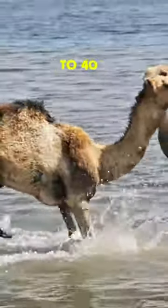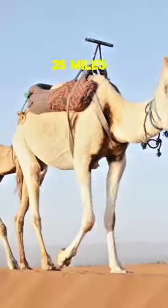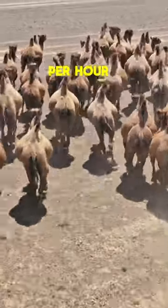They can drink up to 40 gallons of water at once and carry up to 900 pounds for 25 miles daily, sprinting at 40 miles per hour.